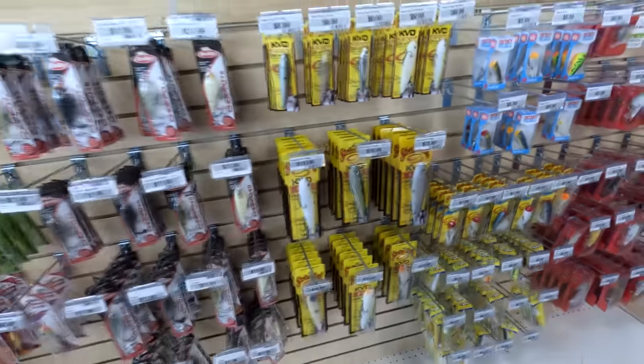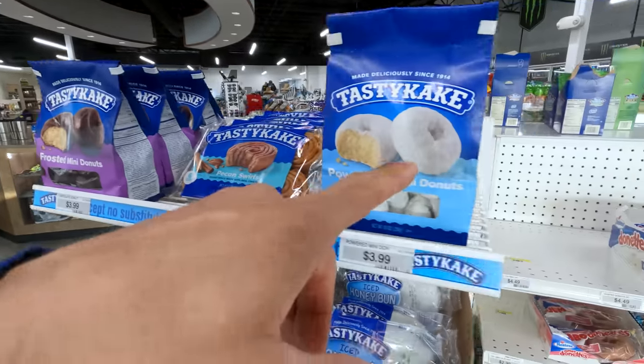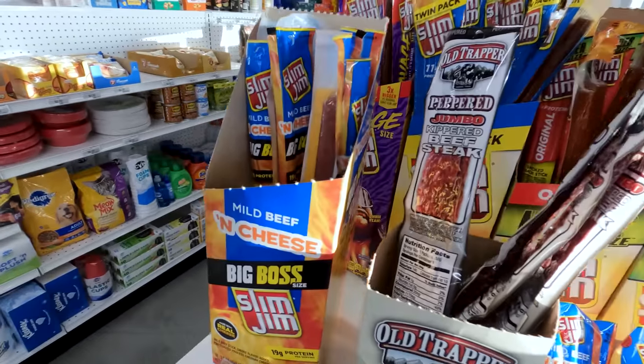Benefits of the gas station — Tasty Cake, bro. Grab a little snack stick and get after it. This is Robert. Hey Robert, how are you doing?